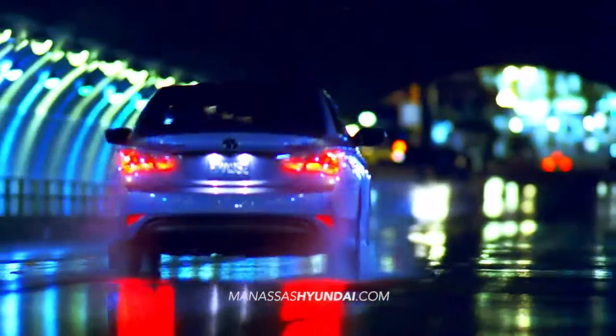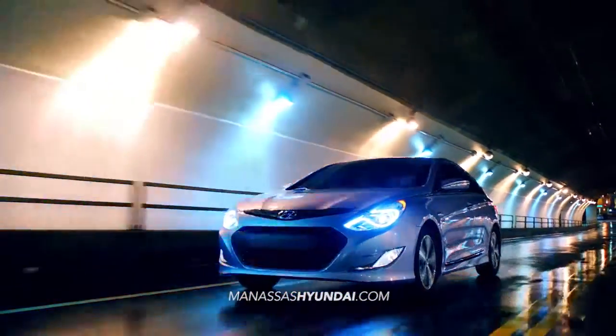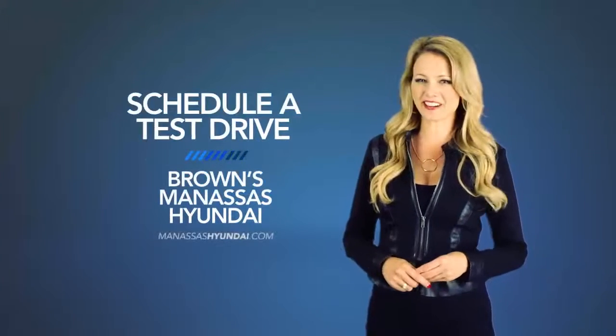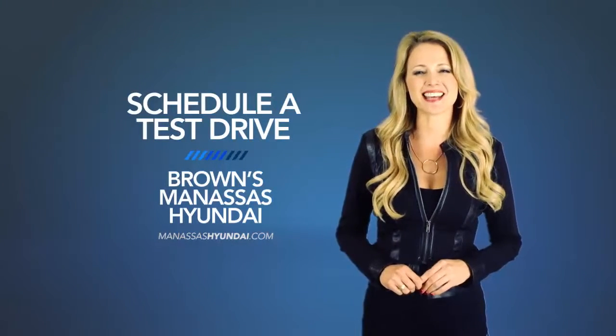Experience fluidic design and an effortless driving experience with the 2015 Hyundai Sonata Hybrid. So schedule a test drive of your very own at Brown's Manassas Hyundai today. Have a great day!